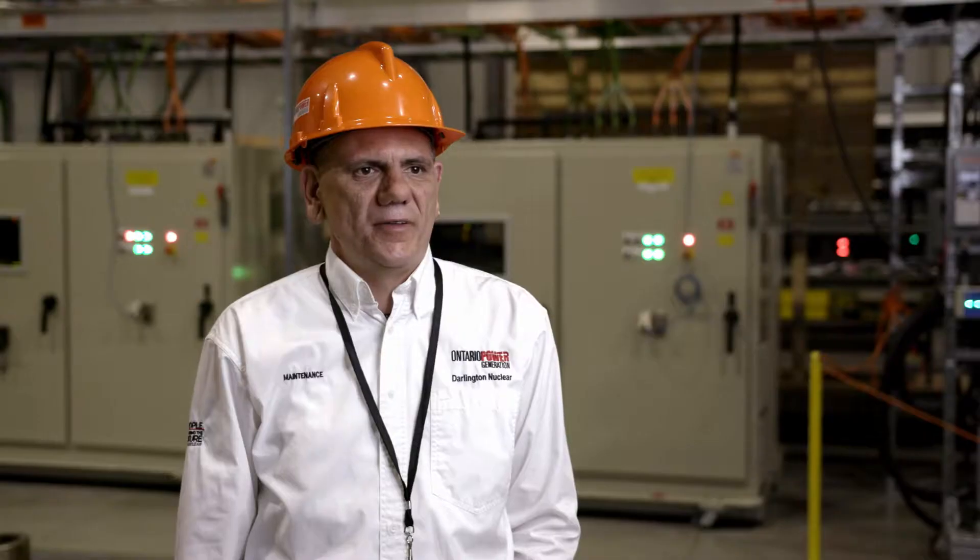I'm an engineer in the chemistry technical group for nuclear refurbishment. I'm the retube and feeder replacement maintenance lead. My role is resident engineering and refurbishment. I'm a nuclear operator at Darlington.